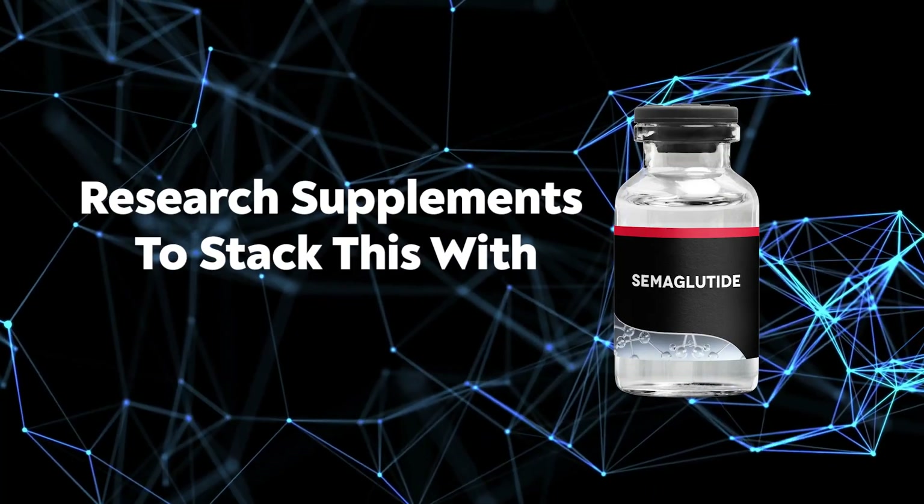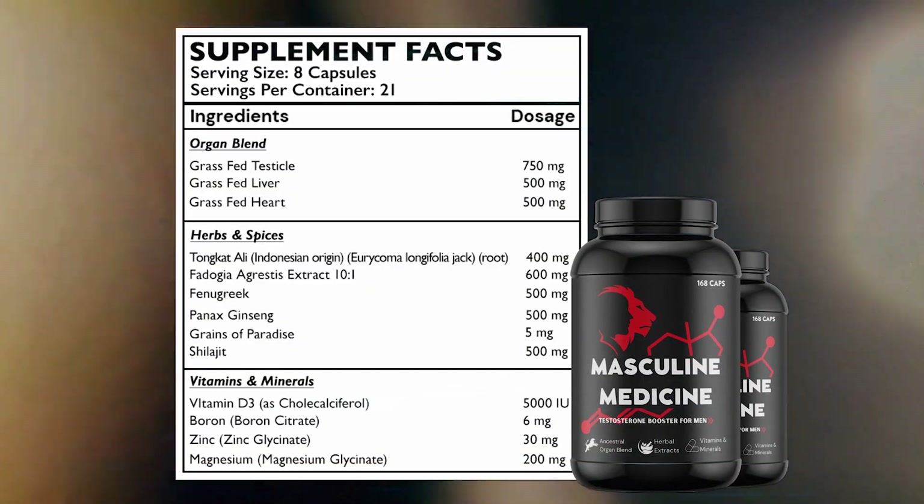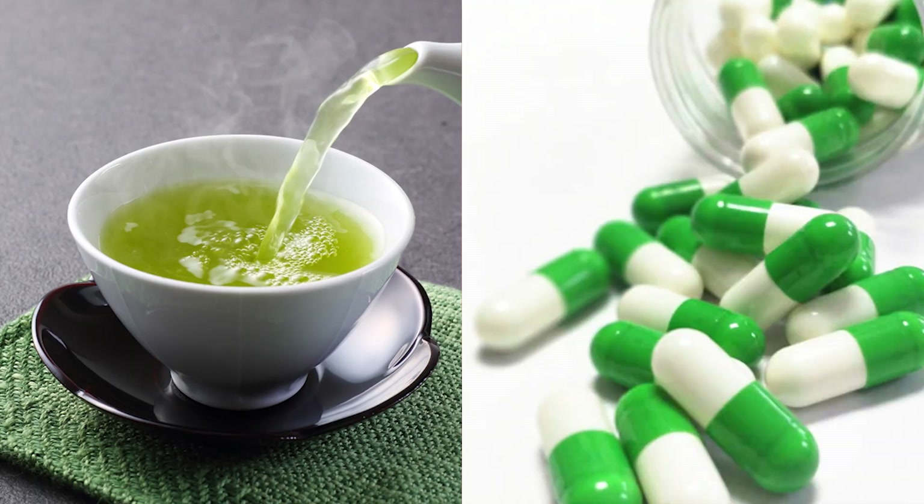It's important to note that more of this peptide is not always better. Noteworthy supplements I would stack with semiglutide include the Masculine Medicine, which I believe is the strongest natural testosterone booster on the market — it also contains heart, liver, and testicle, packed with vitamins and minerals, which can help prevent malnutrition. I would also add a natural fat burner to help speed up fat metabolism, such as green tea, L-carnitine, or caffeine.